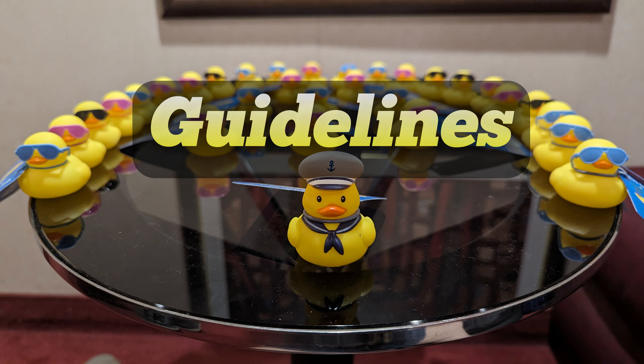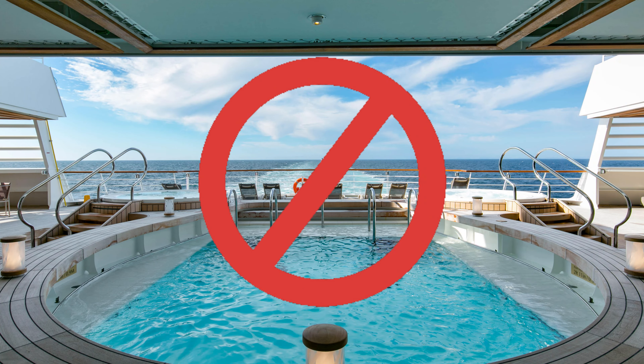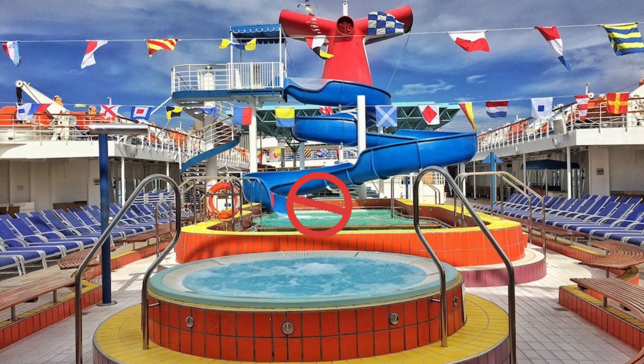Next, we're going to get into some guidelines if you decide you're going to go out and hide some ducks. There are no real formal rules to this game, but there are some general guidelines that most people have agreed to follow. First, when you're making your tags, make sure you don't include any vulgarity or anything inappropriate — this is a family-friendly game. You should never place your ducks in pools or hot tubs, as a little kid might see them, try to reach them, fall in, and could potentially drown.